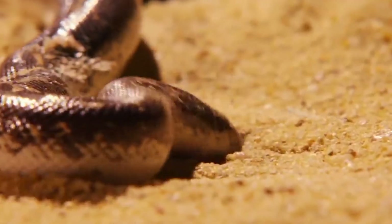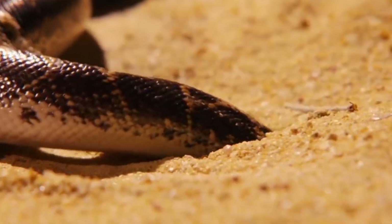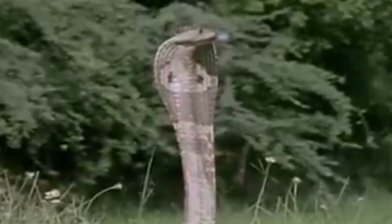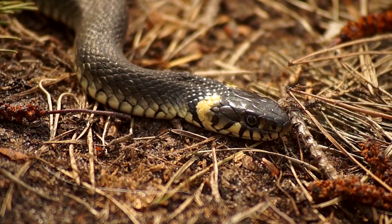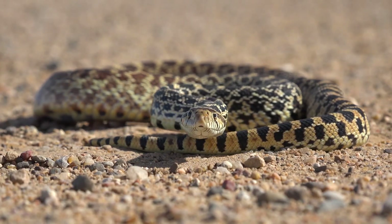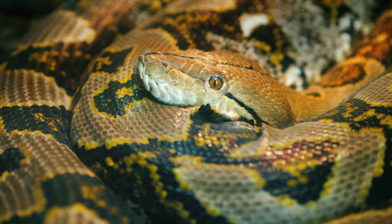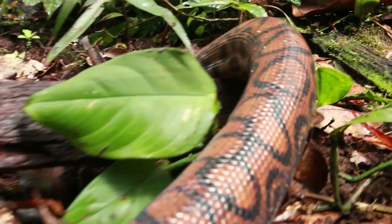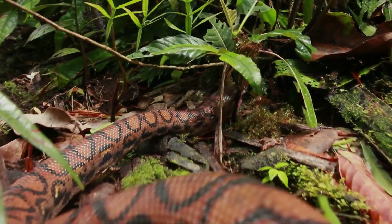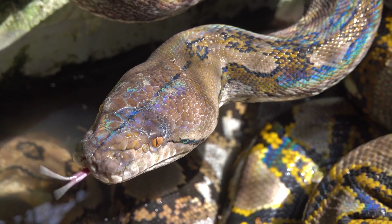Despite its cultural significance and ecological importance, the Indian Cobra faces numerous threats, including habitat loss and human-wildlife conflict. Through community engagement and conservation efforts, we strive to protect the Indian Cobra and its habitat, while promoting harmonious coexistence between humans and these incredible creatures. Together, we can ensure a future where the Indian Cobra thrives, ensuring the preservation of India's unique biodiversity.